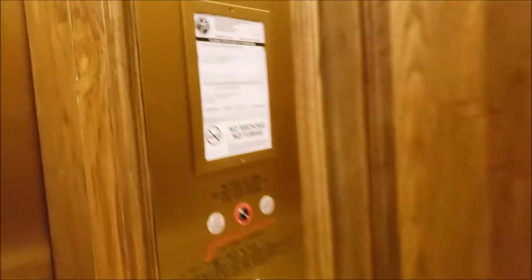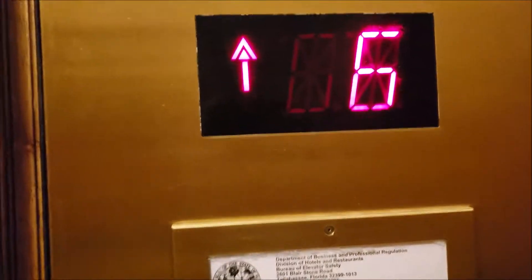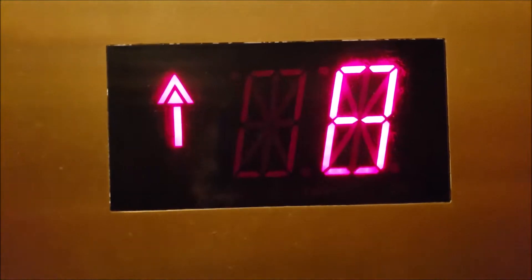Alright, I didn't get a proper introduction to the video. These are the elevators at the Ritz-Carlton Sarasota, in Sarasota, Florida, obviously.